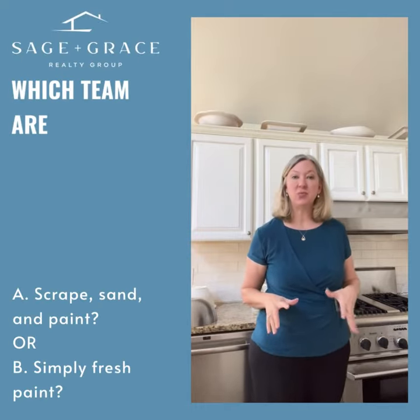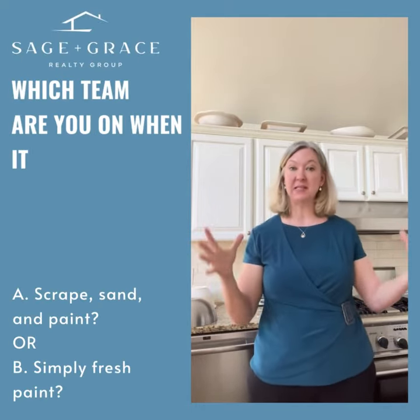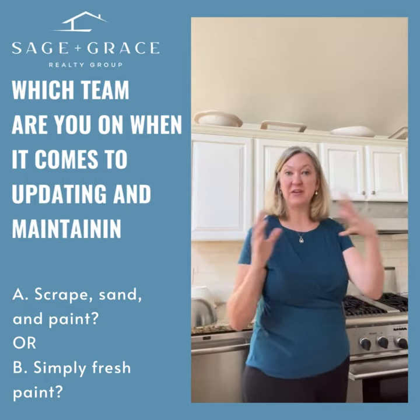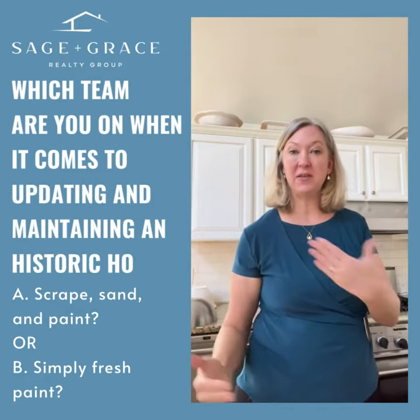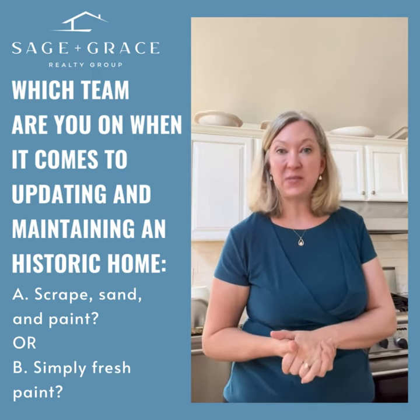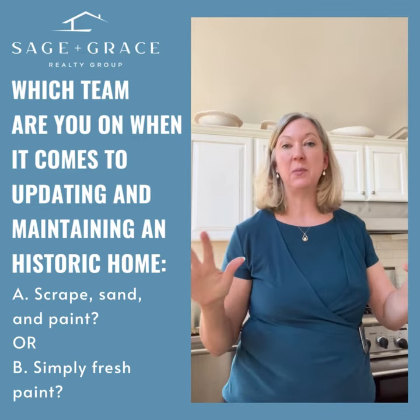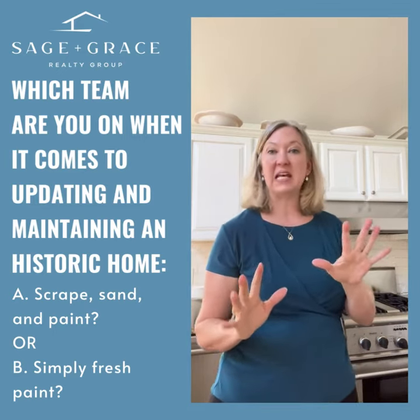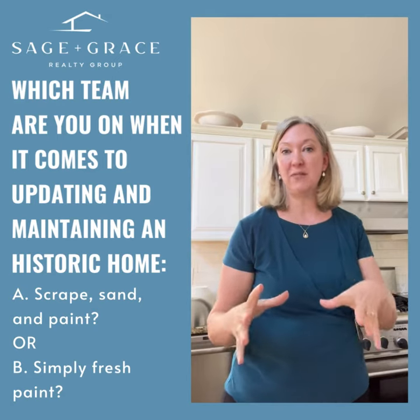We have some historical neighborhoods where you aren't supposed to change the front of the home if it's in the historic district facing the street. You're supposed to keep the curb appeal and respect the history of the area. I was in one of these homes today and on the inside it has been completely redone. It is beautiful — lots of modern updates as well as honoring the history of the home.